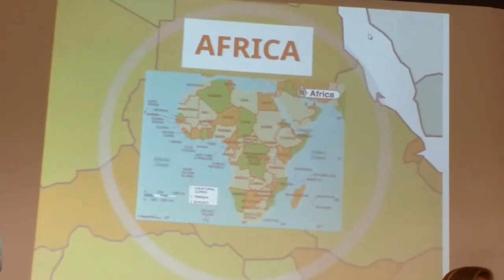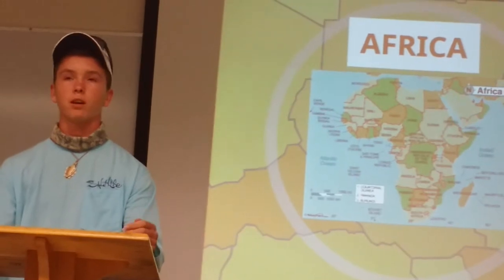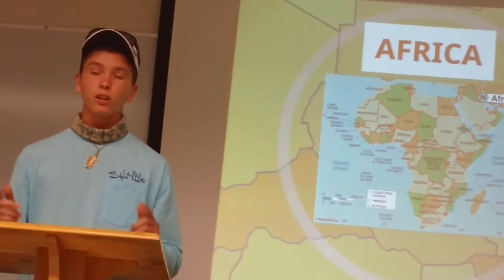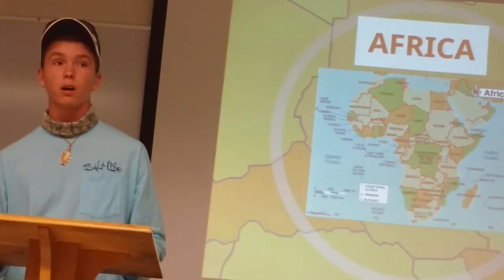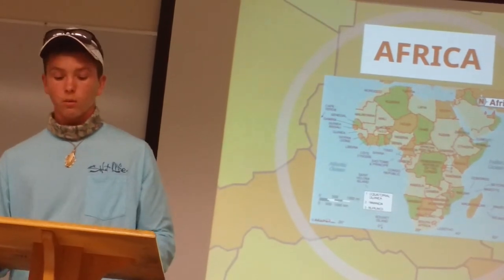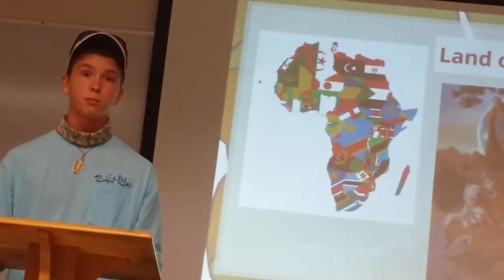Next stop is Africa. Most of you probably haven't even been to Africa — you've only seen pictures, and you probably think giraffes, elephants, maybe camels. But Africa is a lot more than that; it has very rich culture and really good fishing as well. Africa is the world's second largest continent and one of the most densely populated, covering 11.7 million square miles — about 6% of the Earth's total surface area — with 1.1 billion people, accounting for about 15% of the world's population as of 2013.